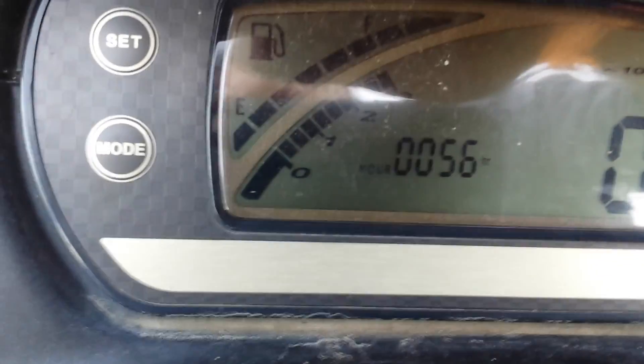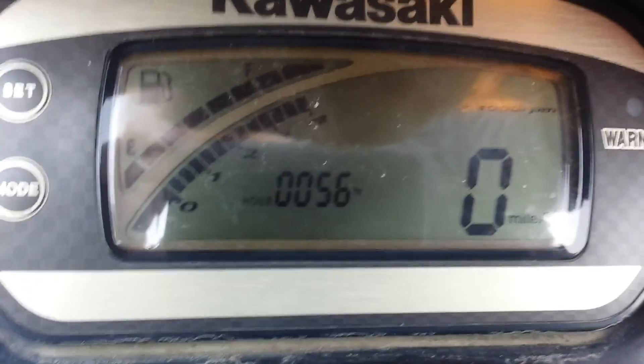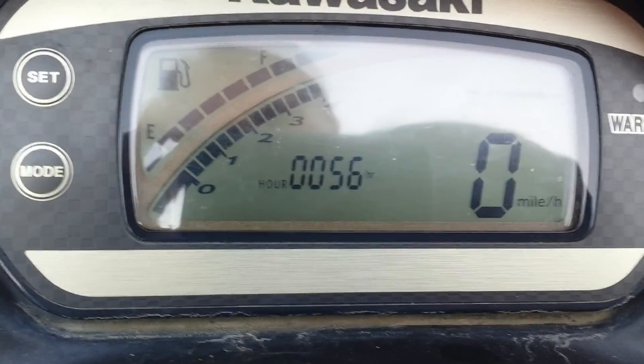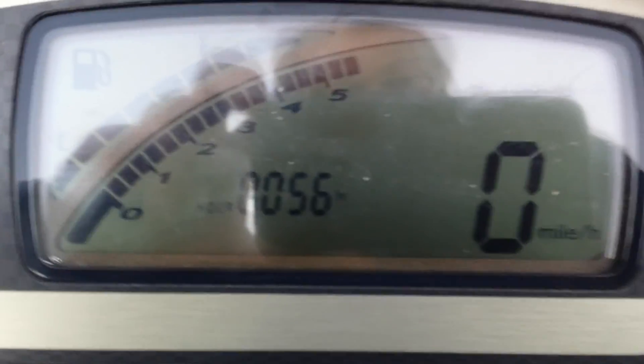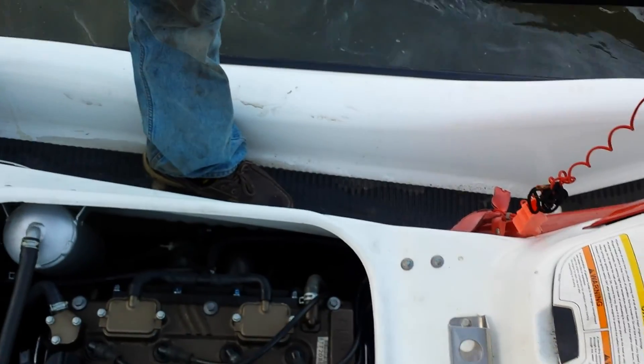This vehicle has a built-in rev limiter so it can't over-rev and blow itself up. It also has oil pressure protection — it won't run if the oil pressure is low. Bring it up a little, Matthew. It's starting to pull pretty hard in the tank — that's 4,000 RPMs.